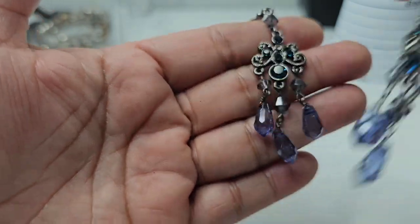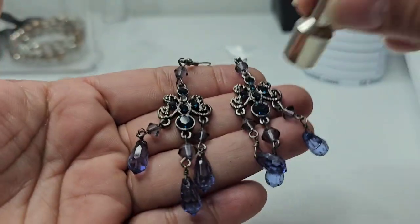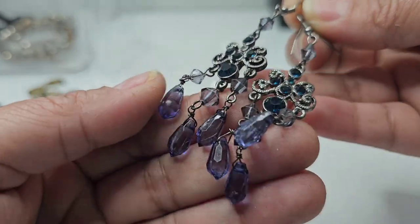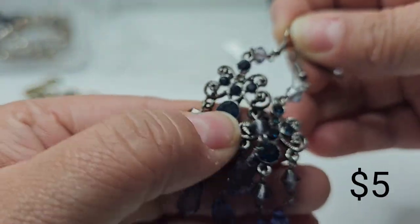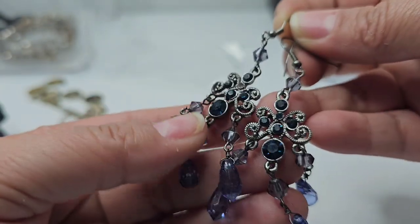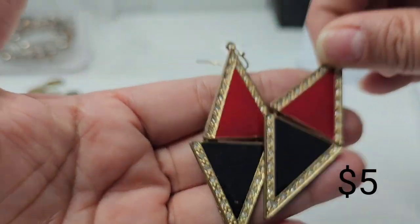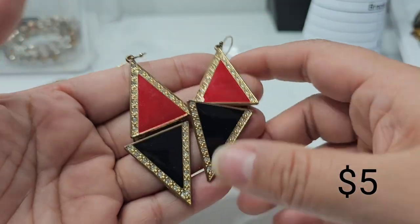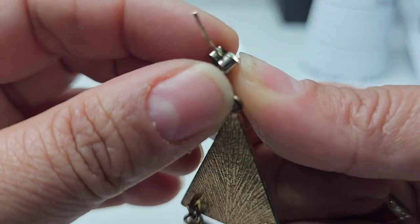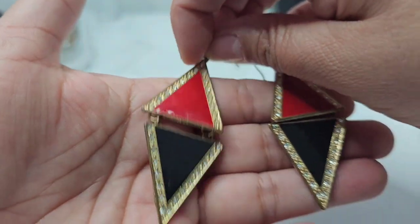So here's a pair of earrings — they are magnetic, with a purple color at the bottom. The rhinestones are like a dark blue. Then I found these cool-looking ones giving me an eighties vibe — they have a triangle design. I don't see a maker on these, but they're very cool looking for sure.